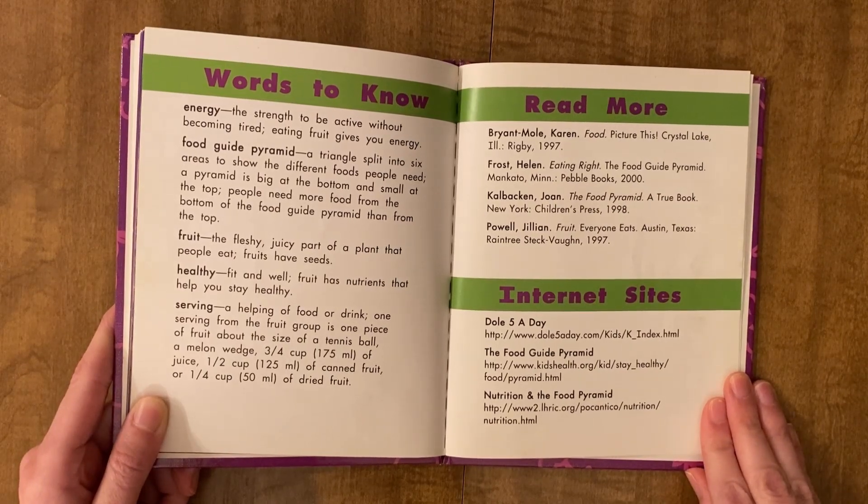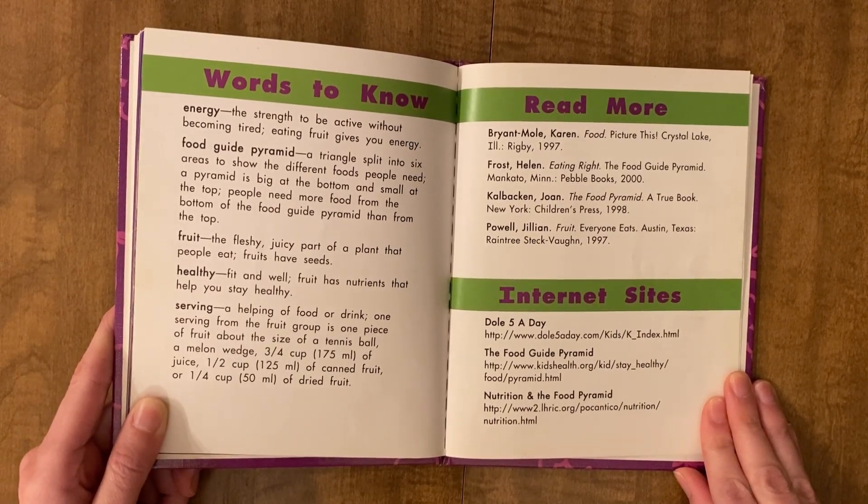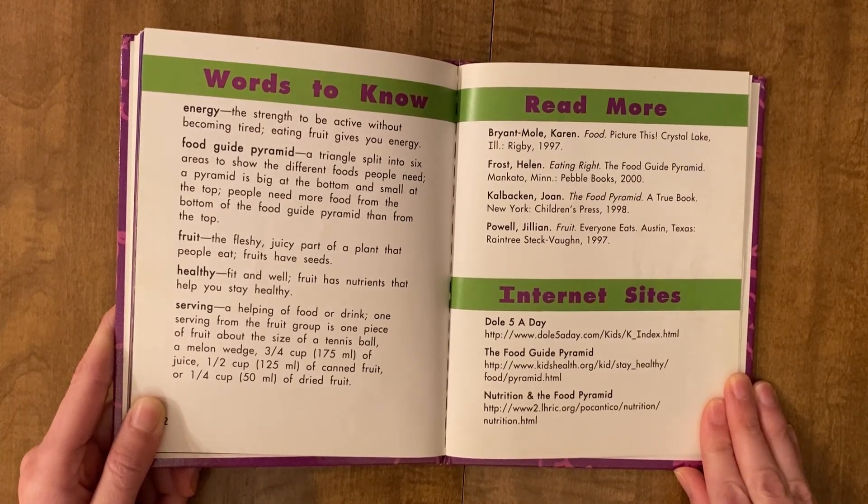Words to know. Energy is the strength to be active without becoming tired. Eating fruit gives you energy.